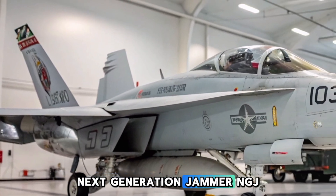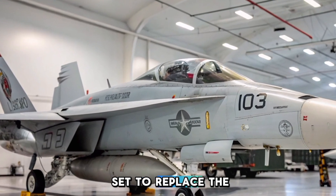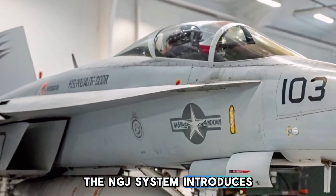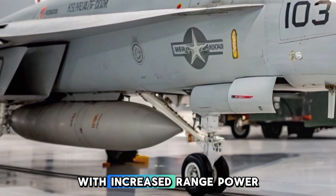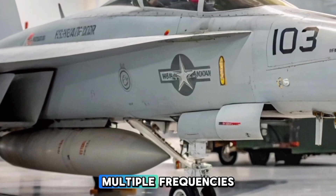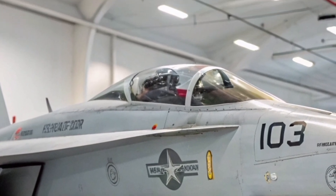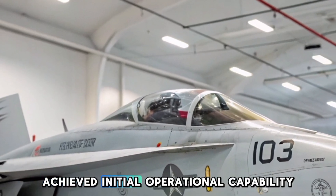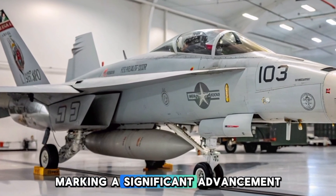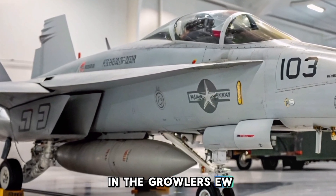The Next-Generation Jammer, or NGJ, is set to replace the ALQ-99. The NGJ system introduces enhanced jamming capabilities with increased range, power, and the ability to simultaneously target multiple frequencies. The NGJ mid-band achieved initial operational capability in January 2025, marking a significant advancement in the Growler's EW potential.